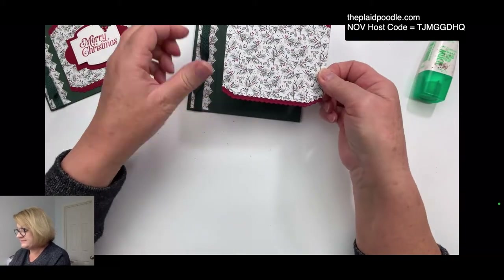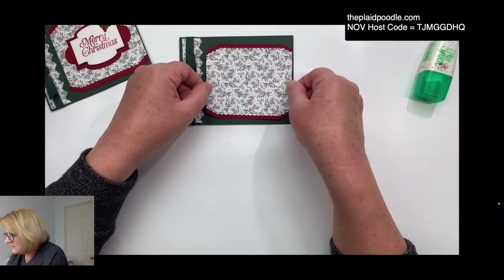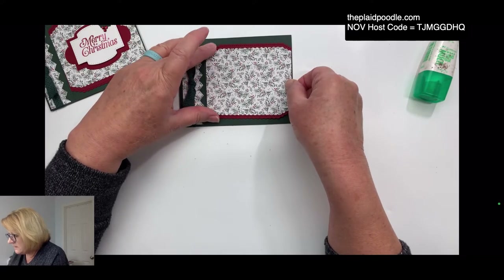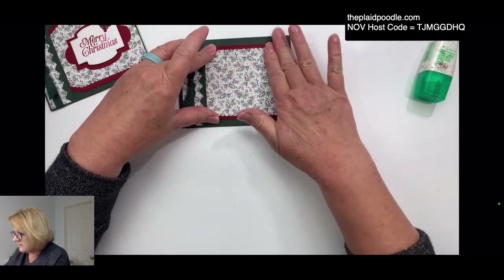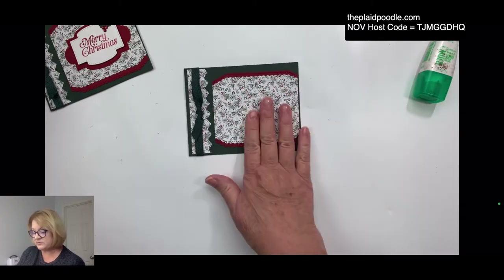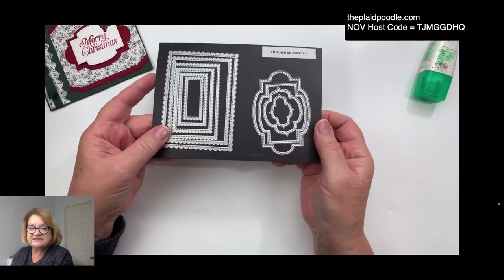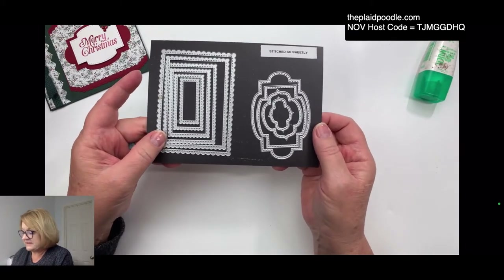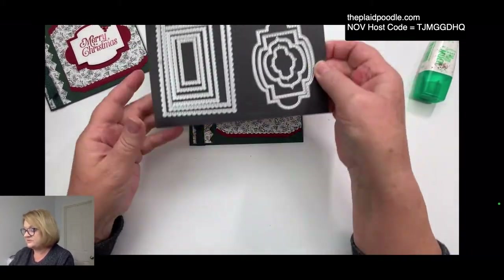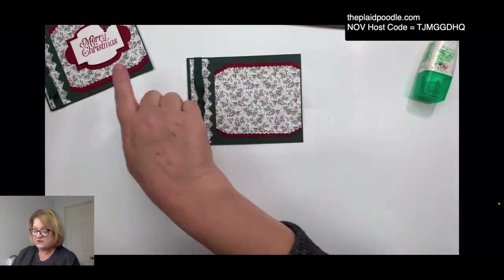Or you could do a square card instead of the book binding card — put this on there, that would be pretty! Now we've used two dies from the Basic Border dies. I'm going to grab another set — the Stitch So Sweetly dies. This is another great standalone die set in the annual catalog, and tomorrow they'll be 20% off. These are great for layering and for sentiments.